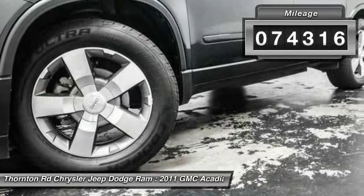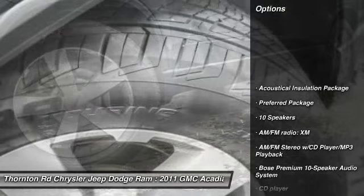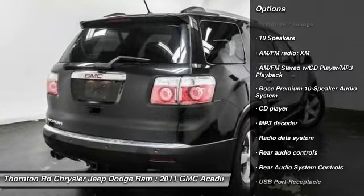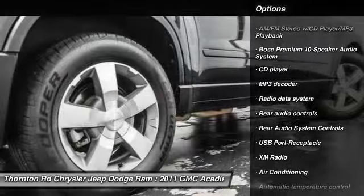Here are some of this vehicle's great options: power passenger seat, power lift gate, traction control, leather wrapped steering wheel, dual airbags, alloy wheels.